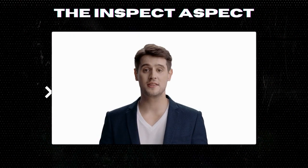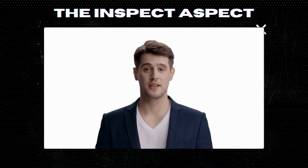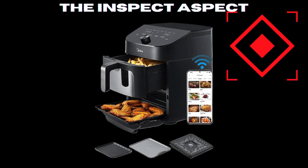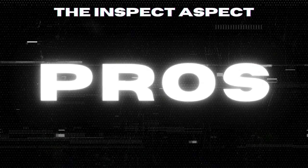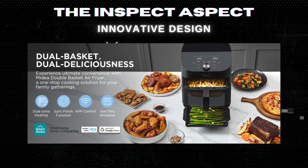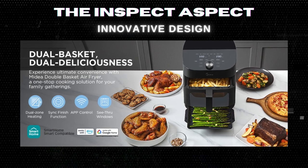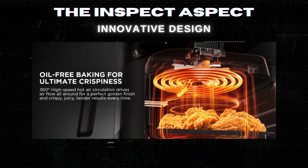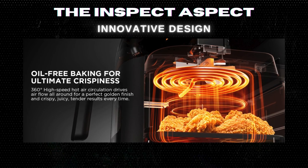Hi inspectors, welcome back to the Inspect Aspect channel. If you're new here, make sure to hit that subscribe button for the latest in tech unboxings and reviews. First, let's talk about what makes this air fryer stand out. The Medea air fryer features a unique double-decker design with a six-quart upper basket and a five-quart lower baking pan, offering an 11-quart large capacity.